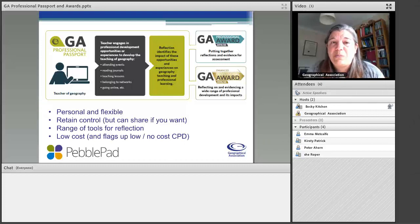You are the teacher of geography. You have engaged in professional development opportunities that develop the teaching of geography — attending events, reading journals, belonging to networks, Twitter, going online, looking at websites, and teaching lessons. The Professional Passport gives you the means to reflect on and identify the impact of those opportunities on your teaching of geography and your professional learning. The idea is that it's personal and flexible — you own it. It doesn't matter what your context is, whether you're in a primary or secondary school, an initial teacher, or whether you've got 30 years' experience.